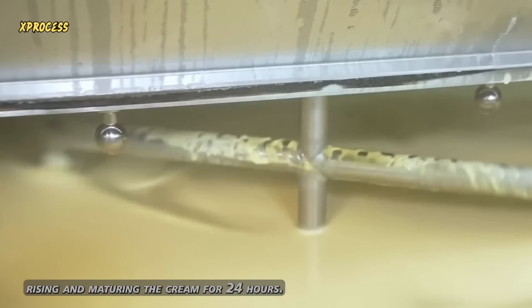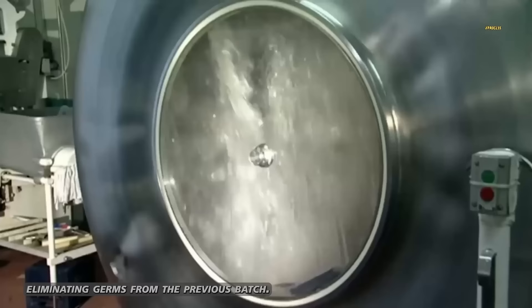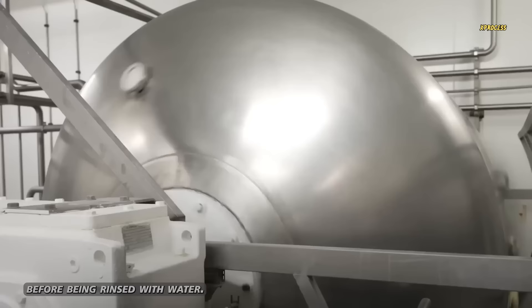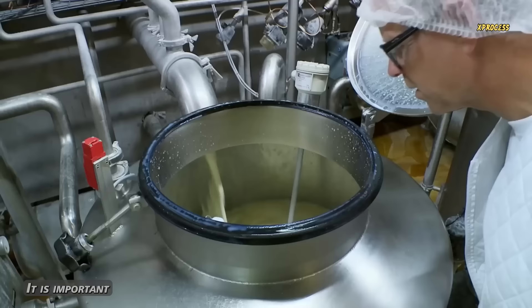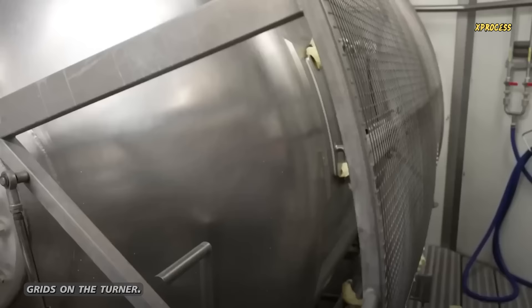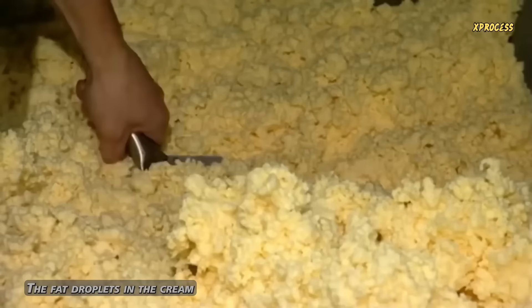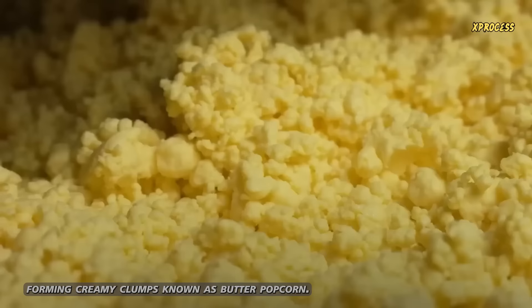After pasteurizing and maturing the cream for 24 hours, workers prepare to transfer it to another machine called the churner. First, they clean the interior by filling it with water mixed with iodine, eliminating germs from the previous batch. The churner spins for about 5 minutes before being rinsed with water. Then 1,500 liters of cream are poured into the churner, filling it halfway. It is important to leave some space for air to escape through two ventilation grids during churning. The churner rotates 1,000 times per minute and contains approximately 1 ton of butter. The fat droplets in the cream are grouped together by fragile membranes, which the churning process breaks, forming creamy clumps known as butter popcorn.